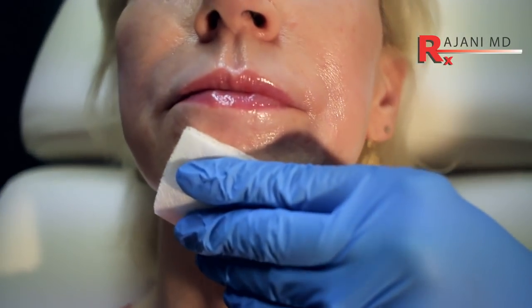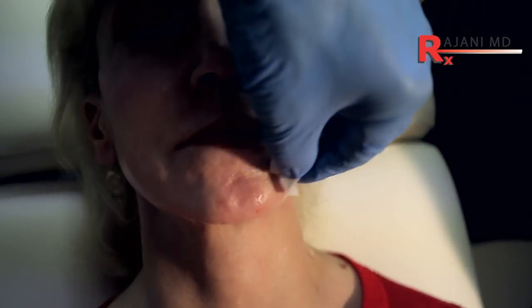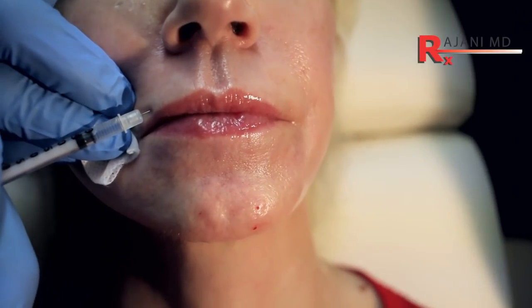Everyone over the age of 35 to 40 should have this injected, because the mouth tends to want to pull down with age. I like holding pressure — it stops a bruise. I put a little topical around the lips, so I do these last. This is the orbicularis oris. We always want to prevent vertical lip lines.